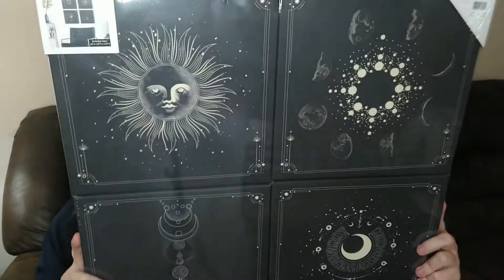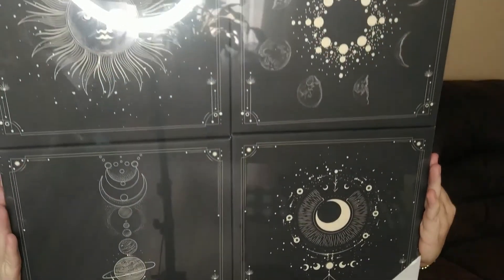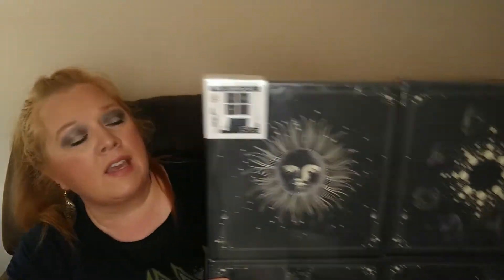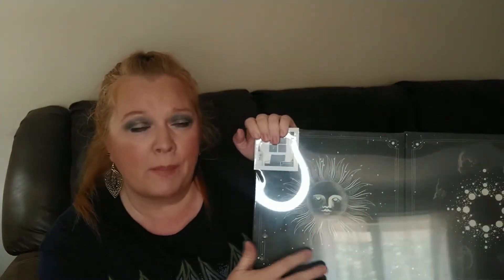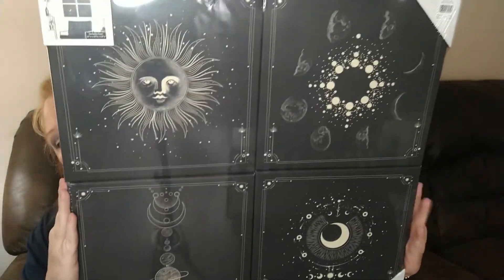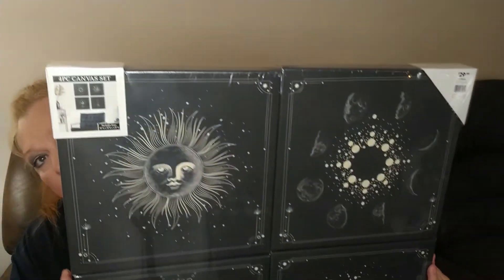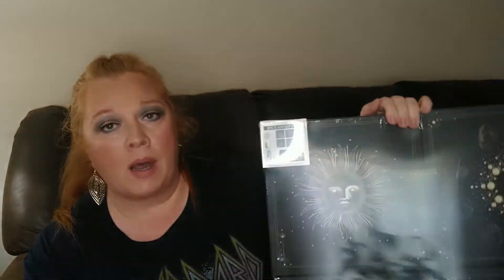It is this set of four canvases. I think these are so cool. I love anything that has to do with moons or stars. I'm just really more into the moon and the stars. These were $29.99. You do get four canvases and these canvases are 10 by 10. So that's not too bad of a deal. So I got these to put in my bedroom.